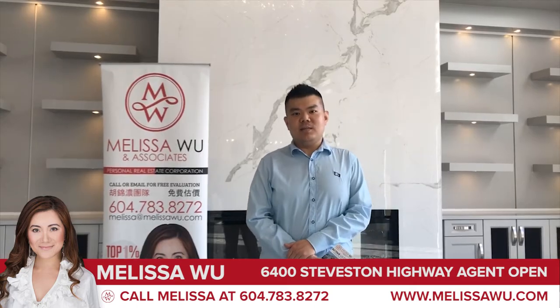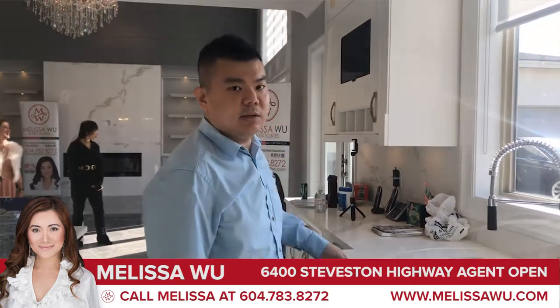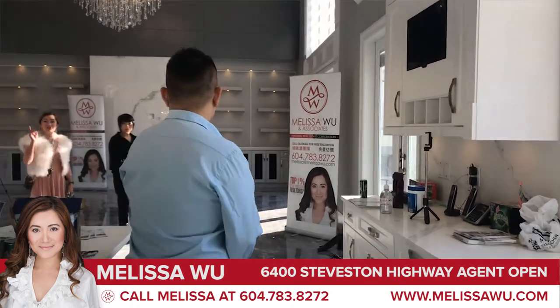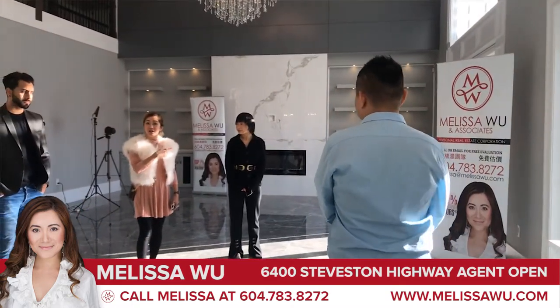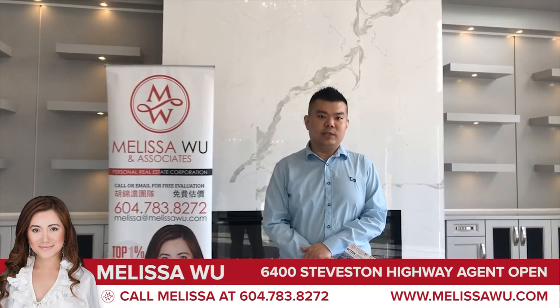Hello, my name is Adnan and I'm a specialist in Vancouver and the Richmond real estate industry. I'm now introducing 6400 Steveston Highway, a very luxury house in Richmond.